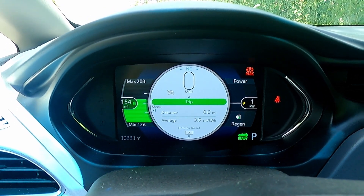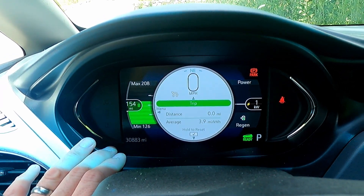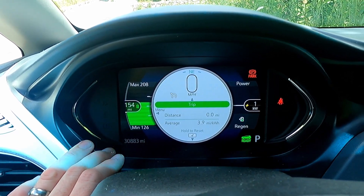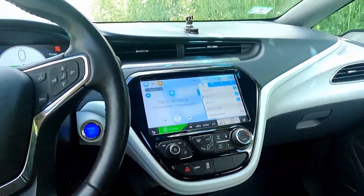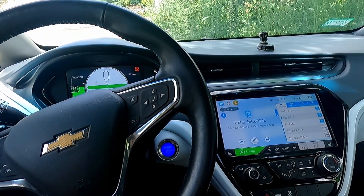The Bolt EV can usually get above that in summer — maybe 3.4 or 3.5 miles per kilowatt hour — so the smaller battery pack should be offset a little bit by the better efficiency. We're going to have two adults and a kid in the back in each car, so it should be an even load, and we'll see how it goes.